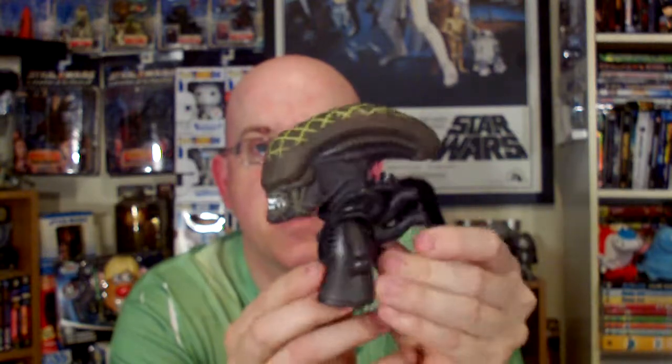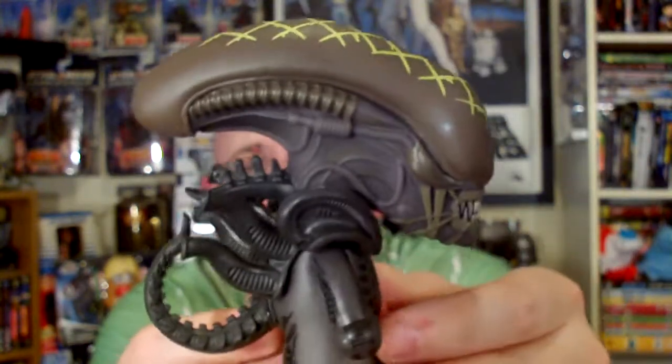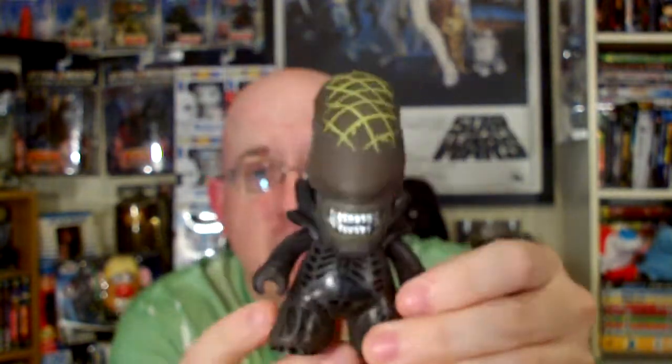There's your Xenomorph. He's got this great scarring on top of his head, and it glows in the dark. He's just great. And when these Titan minifigures come out, I'm going to have to get my hands on these Predator versus Alien Titan figures.